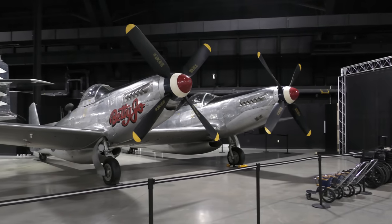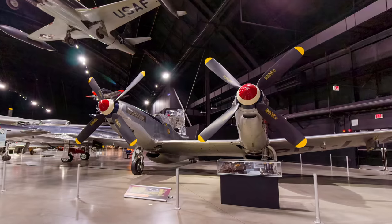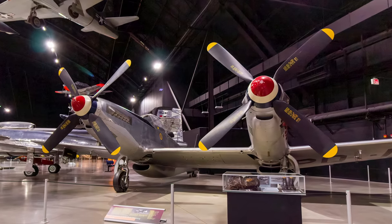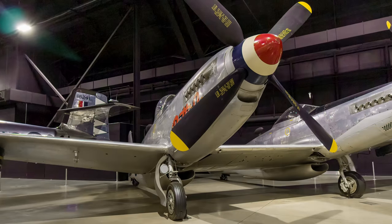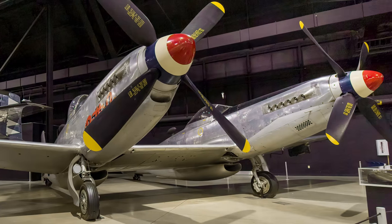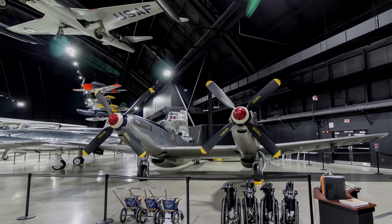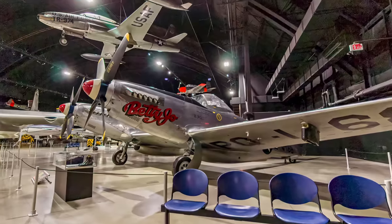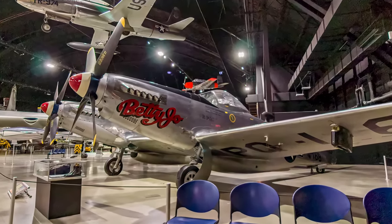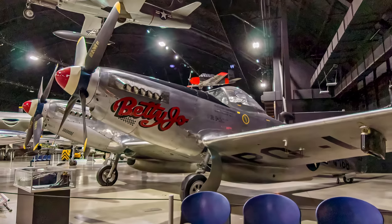The North American F-82 Twin Mustang was the last propeller-driven fighter acquired in quantity by the Air Force. Although it appears to be two P-51 Mustang fuselages on one wing, it was a totally new design. It carried a pilot and co-pilot navigator to reduce fatigue on long-range bomber escort missions. F-82s shot down the first three North Korean aircraft destroyed by U.S. forces. The F-82B on display, Betty Jo, flew from Hawaii to New York in 1947 — a distance of 5,051 miles — the longest non-stop flight ever made by a propeller-driven fighter.